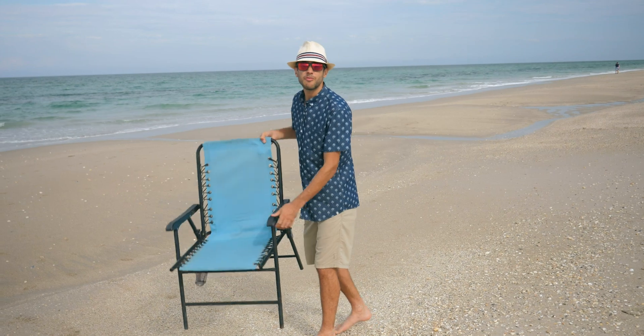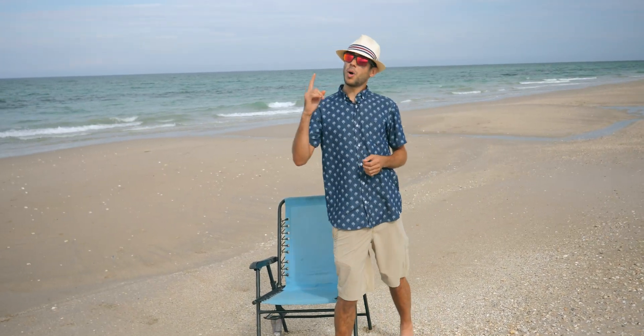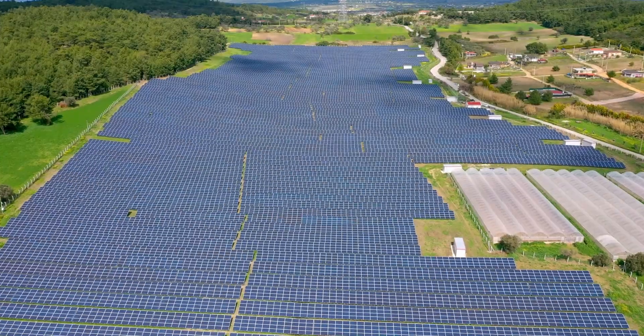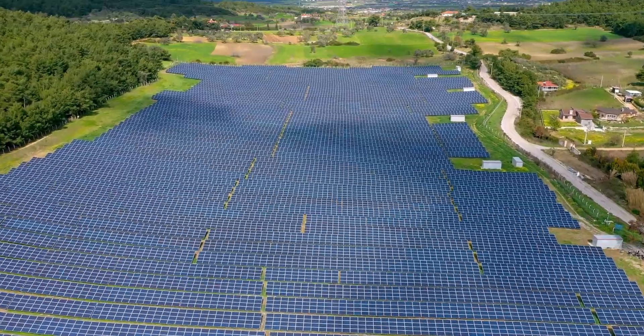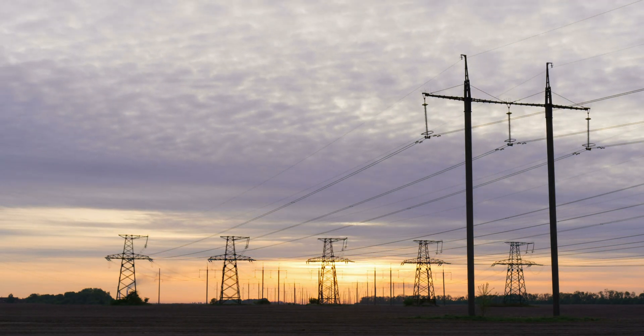So about 95% of all energy sources come from the sun, but only 1% of that comes from direct solar energy, or what you might think of as solar panels or solar farms. More solar energy falls on the surface of the Earth in one hour than the entire human race uses in an entire year.